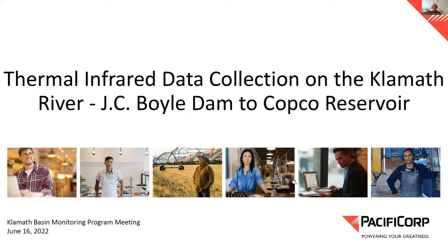Good morning everybody. Thanks Eli. I'm going to take a few minutes to talk about some work we did last fall on the reach between JC Boyle Dam and Copco Reservoir. I've tried to connect it to Randy's initial theme of adaptive management and long-term management goals, because that's where this is ultimately going to head.